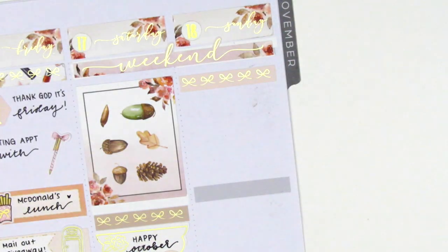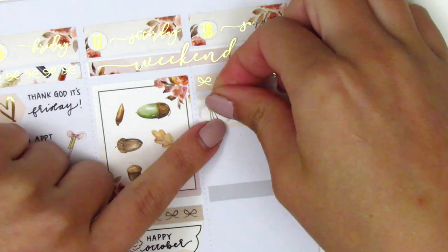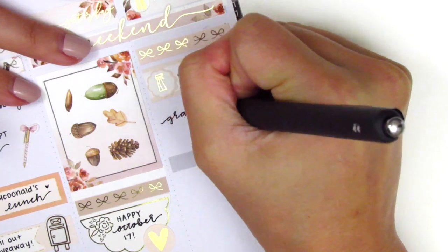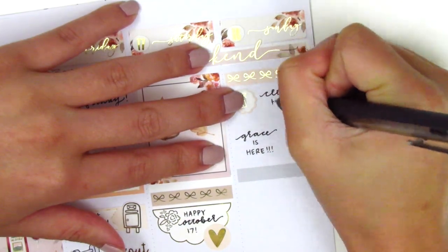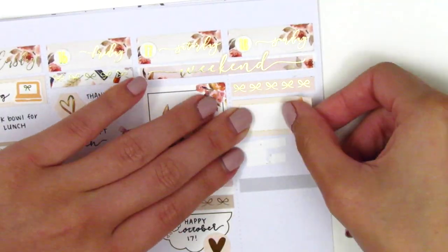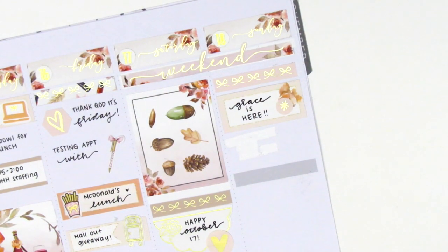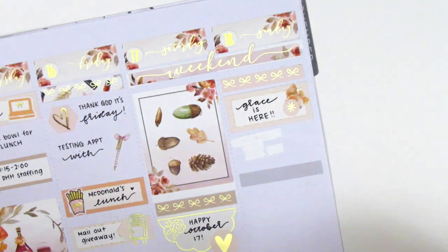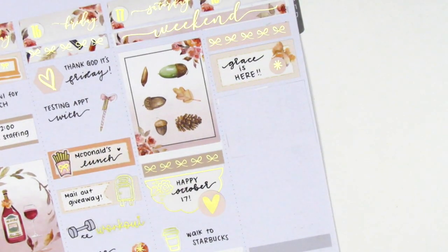Moving on to Sunday, the first thing I did was place down a bow header. I initially used a quarter box to mark that I did some cleaning in the morning — that foiled cleaning icon is from the kit. Then I used a heart to mark that one of my best friends came into town to visit and spend the night. She did get a COVID test beforehand and was obviously negative, so it definitely minimized the risk. But I decided to change how I marked this because I needed some more space, so I ended up not marking the cleaning and instead marked that my friend came down on the half box using a foiled asterisk from the kit. I then took a page from another planner I wasn't using and cut up a square to use as faux white out to cover up the space underneath — it was just such a hot mess with the white out and the gray header.